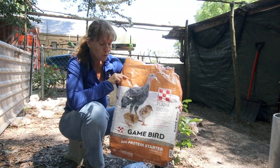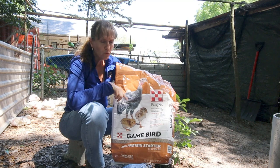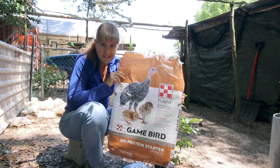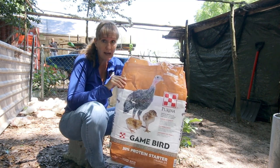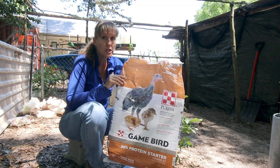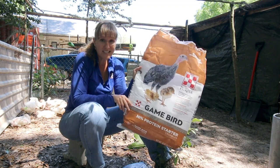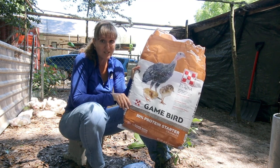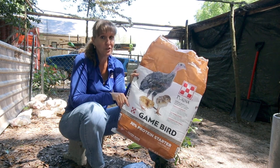This is what we're feeding the broilers — 30% protein game bird crumbles. We really prefer a pelleted chicken grain but this only comes in crumbles. Today is Saturday and this coming Tuesday they'll officially be five weeks old — so we're at about four and a half weeks old. They just finished their sixth bag of grain and we'll open the seventh bag today. This is a 40-pound bag of grain, and we're talking six bags for birds that are only a little over four weeks old — and we still have 49.